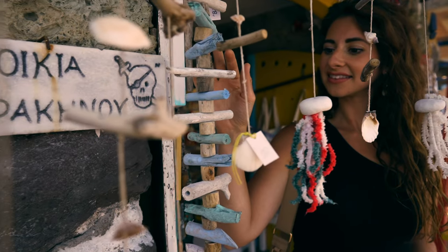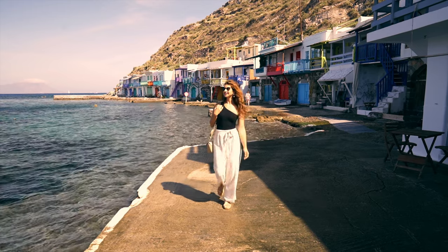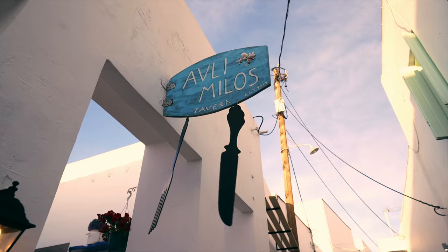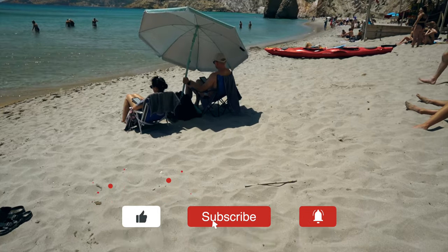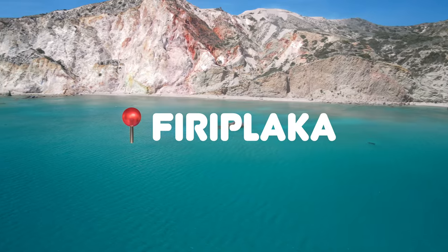We guarantee that by the end of the video you'll know exactly what to do and see in Milos this summer. When you think of the Greek islands you think of beautiful crystal blue waters and amazing beaches. Well here's one beach in Milos that's not to be missed — Firiplaka beach.